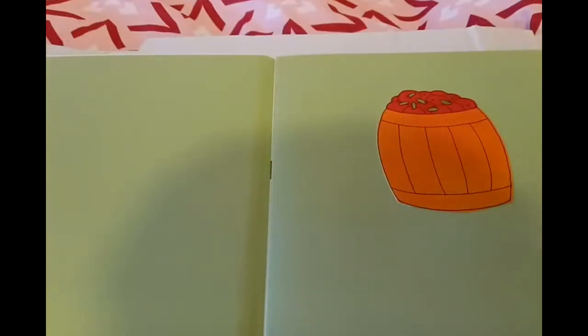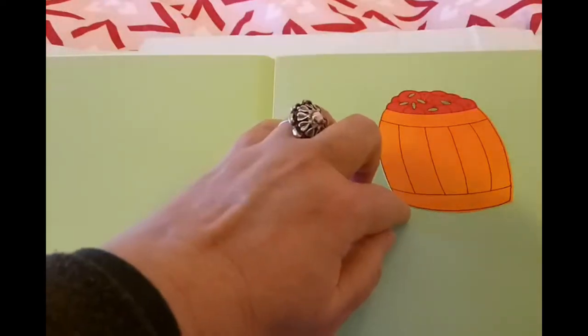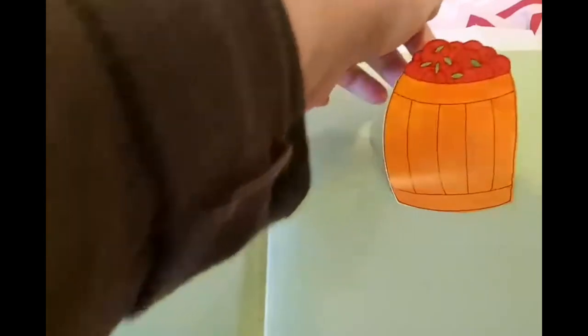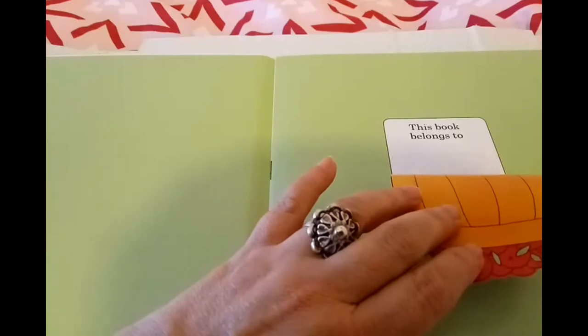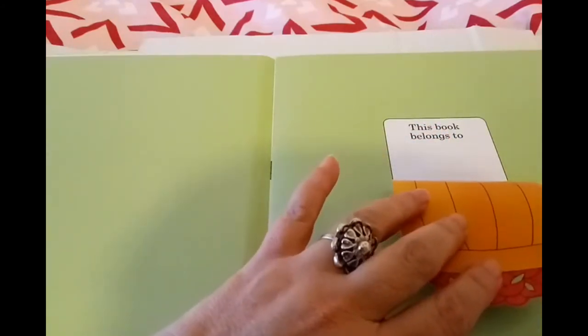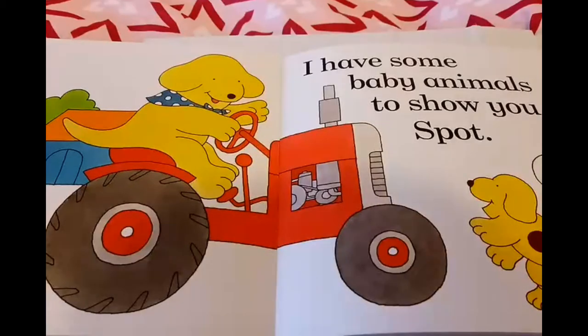As you know children, this is an original Lift the Flap book, so we get to see the secret underneath the flap. At the moment, this barrel of apples is going to be lifted. And of course, if this book is yours, then you will write your name right here — 'This book belongs to' your name. So this looks like an interesting start.